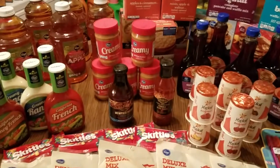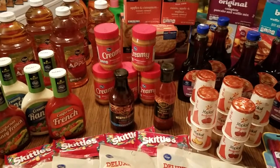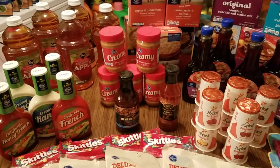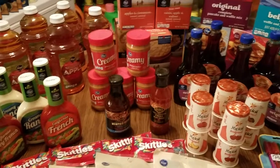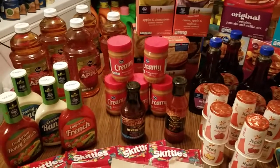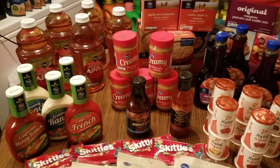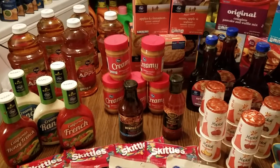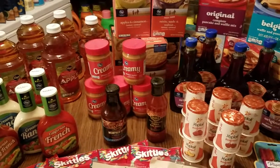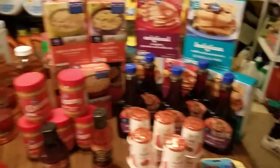Today's video is going to be a grocery haul. There is a Kroger Digital Savings Event going on, and I want to share the items I picked up. These items are fairly good for back to school — I've got oatmeal, I've got breakfast food. If you have a Kroger or a Kroger affiliate store, these deals are for you. Let's get started.